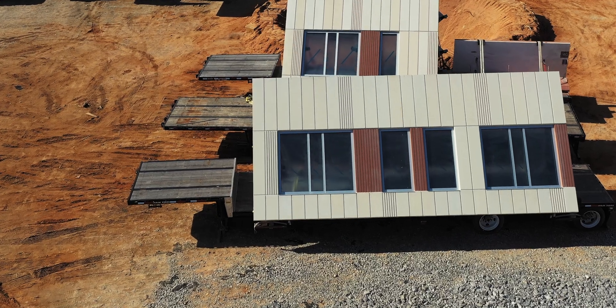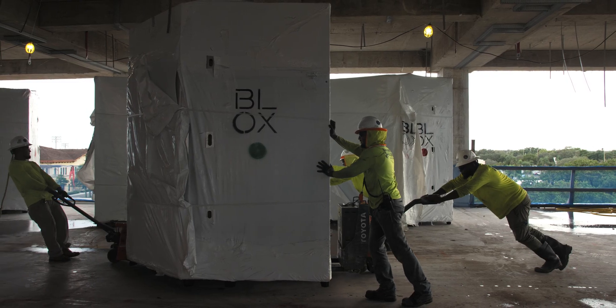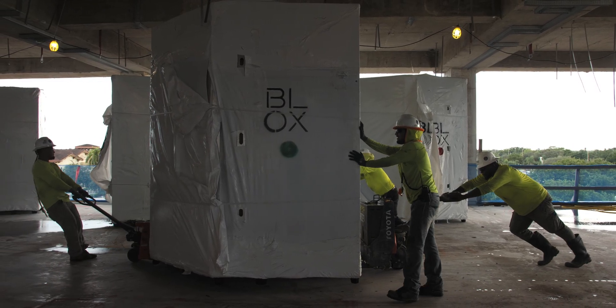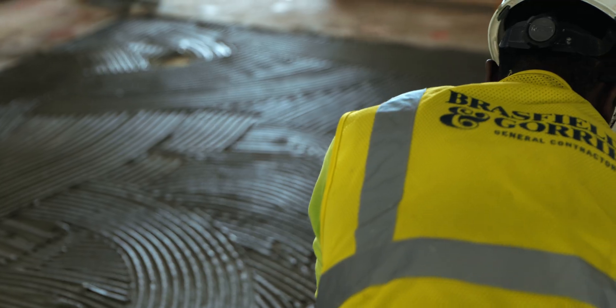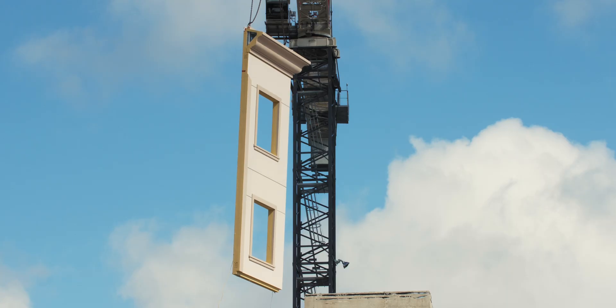Prefabrication puts the labor in a different pool. If I'm short on labor, if I can improve the productivity, and if I can actually tap a different labor pool than the skilled labor on-site, that's what we've been trying to do — leverage that to mitigate the labor and skilled labor shortage.